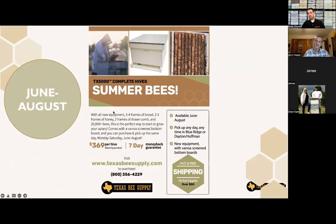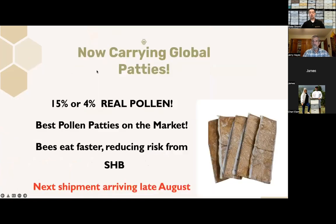Just before we get started, for those of you that didn't see the ads at the beginning of the webinar, we do still have bees available. So if you had any of your hives die, or if you've recently found that you're addicted to bees and can't get enough, we still have bees for sale through the month of August. We'll be shutting those sales down in about three weeks, so if you still need some bees, let us know.